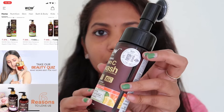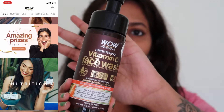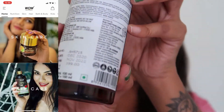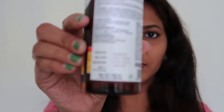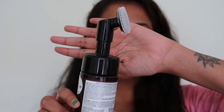You can use the store locator in the app if you are interested in finding stores. You can locate all the possible stores where you can buy these products using the store locator feature.